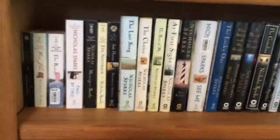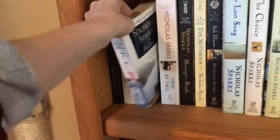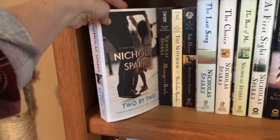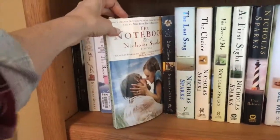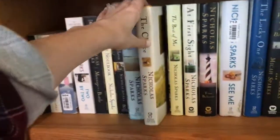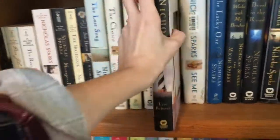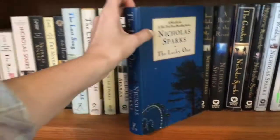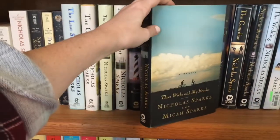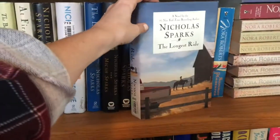Coming down here we've got my Nicholas Sparks books and my Nora Roberts books. Nicholas Sparks: A Walk to Remember, Dear John, The Rescue, Two by Two, Message in a Bottle, The Notebook, Safe Haven, The Last Song, The Choice, The Best of Me, At First Sight, True Believer, See Me, The Lucky One, Three Weeks with My Brother, A Bend in the Road, The Guardian, Nights in Rodanthe, The Wedding, and The Longest Ride.